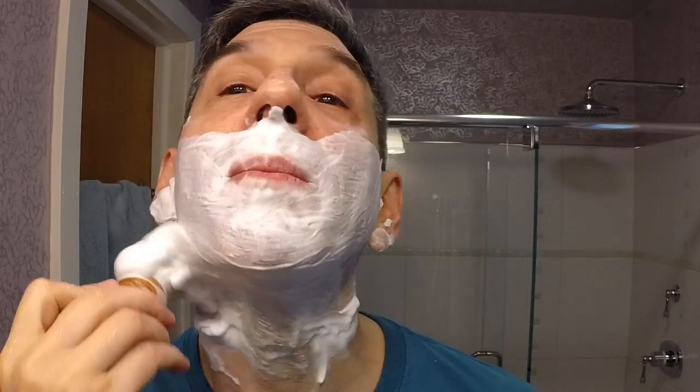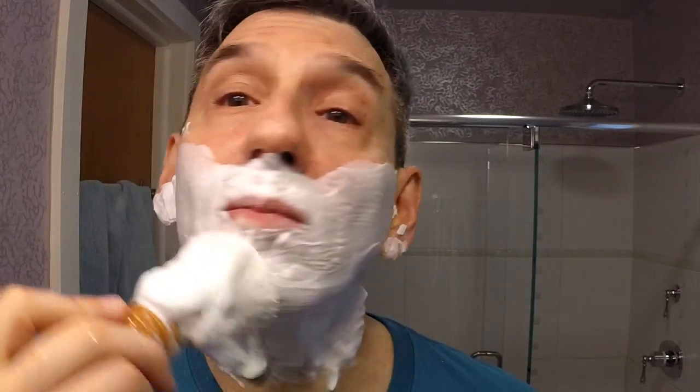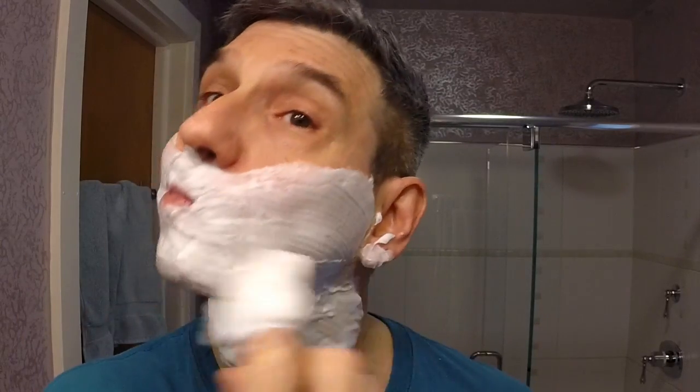Thank you all for the very kind words after last week's video - it means a lot. Definitely going to keep it up. First century done, time to move on to the second one. Definitely plenty of stuff still in the queue. Yeah, lovely, lovely soap.